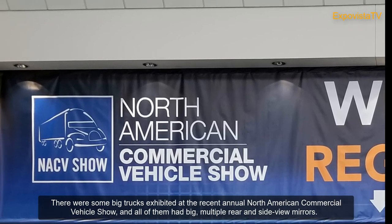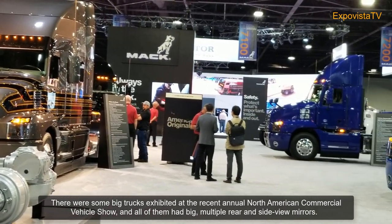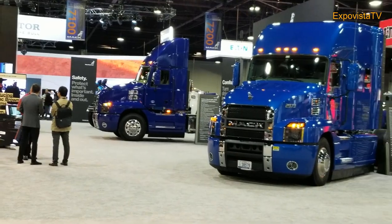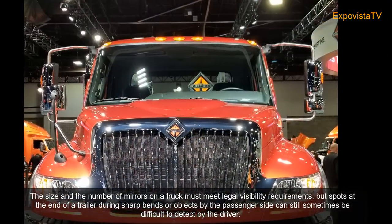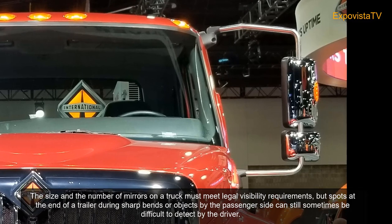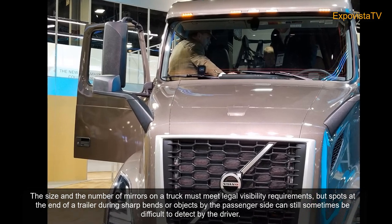There were some big trucks exhibited at the recent annual North American Commercial Vehicle Show, and all of them had big multiple rear and side view mirrors. The size and number of mirrors on a truck must meet legal visibility requirements, but spots at the end of a trailer during sharp bends or objects by the passenger side can still sometimes be difficult to detect by the driver.